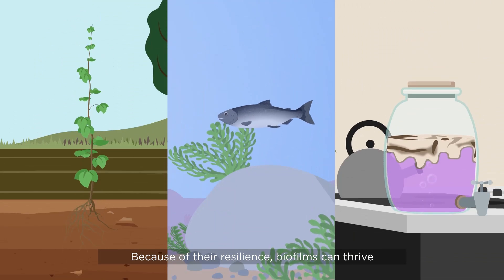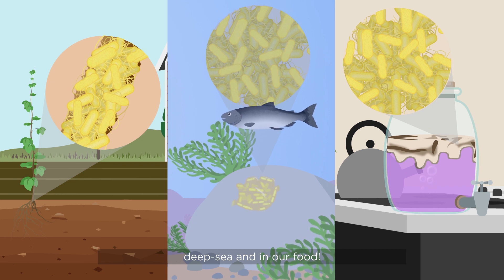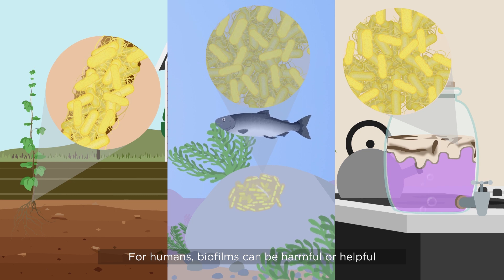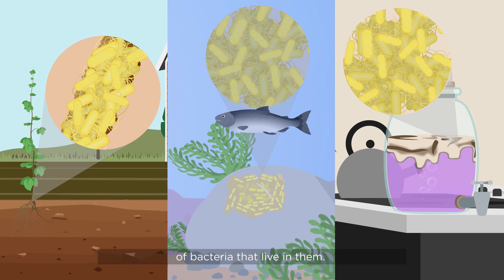Because of their resilience, biofilms can thrive in many environments, including the soil, deep sea, and in our food. For humans, biofilms can be harmful or helpful, depending on where they form and the types of bacteria that live in them.